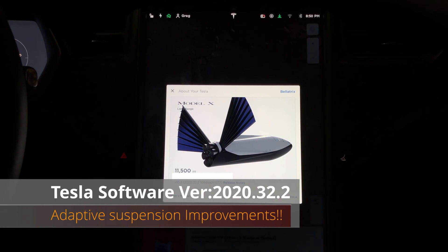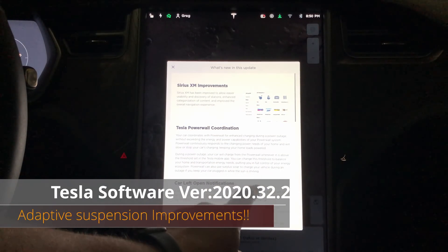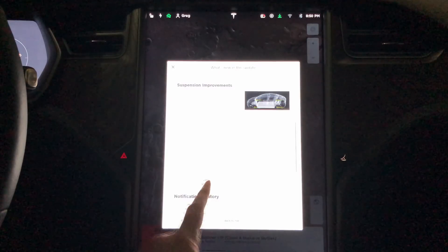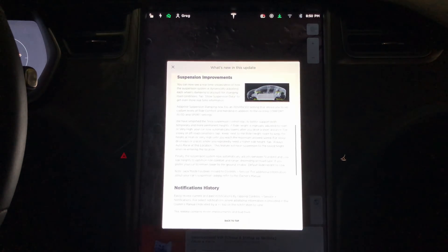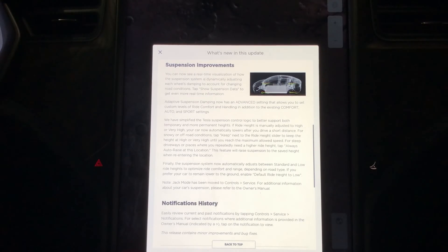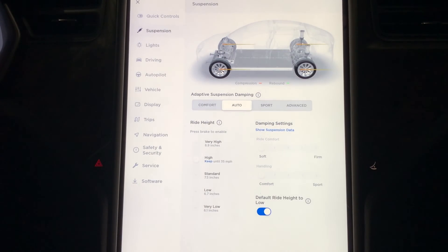I recently got update 2020.32.2 and we'll talk about SiriusXM, Powerwall coordination, the left open notifications, and the notification history. We'll save that to the end of the video because the super interesting stuff is the suspension improvement — for cars that have the adaptive air suspension, you can now specifically tune the suspension, which is pretty cool. Let's go ahead and take a look at the suspension tab now.